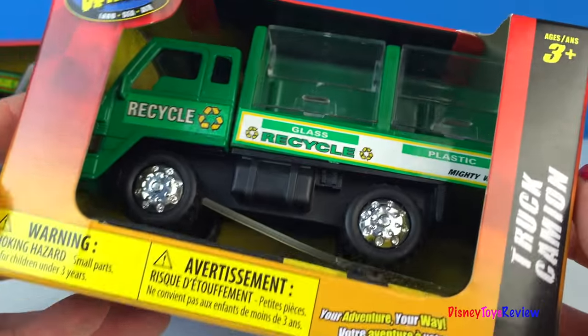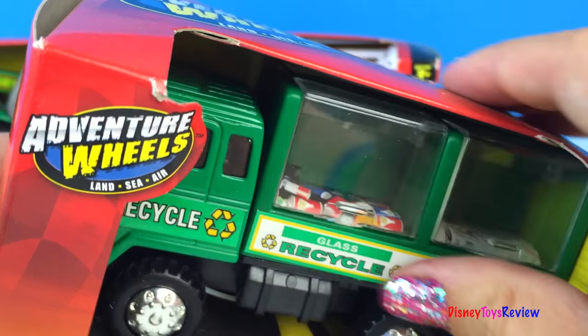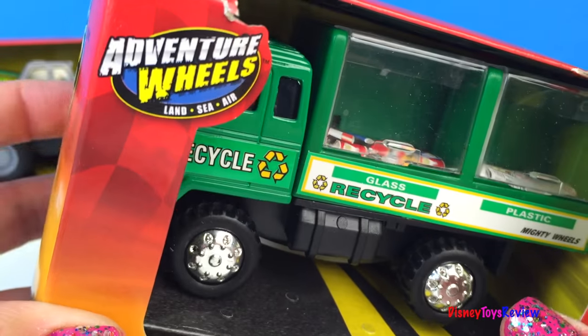First let's check out this recycling truck. Wow! It can even open! I can't wait to get a closer look!